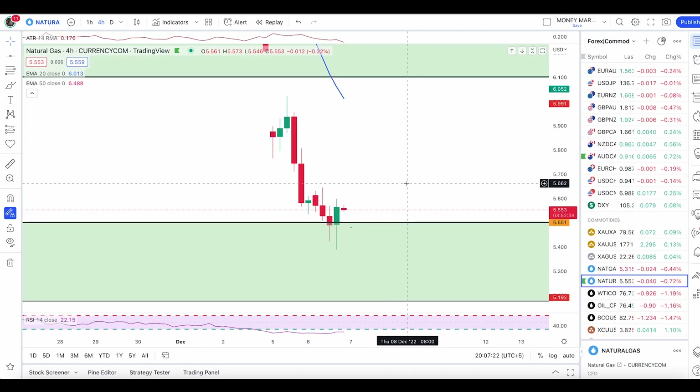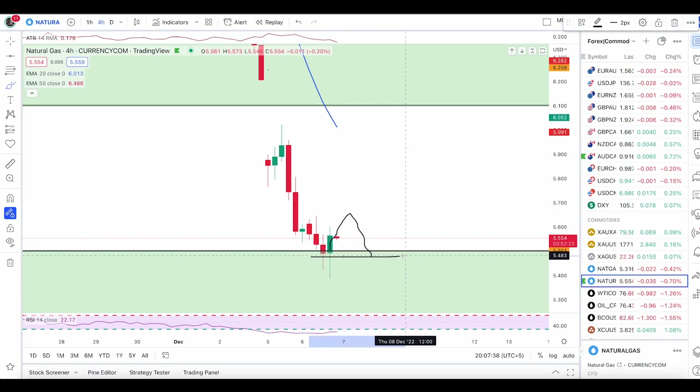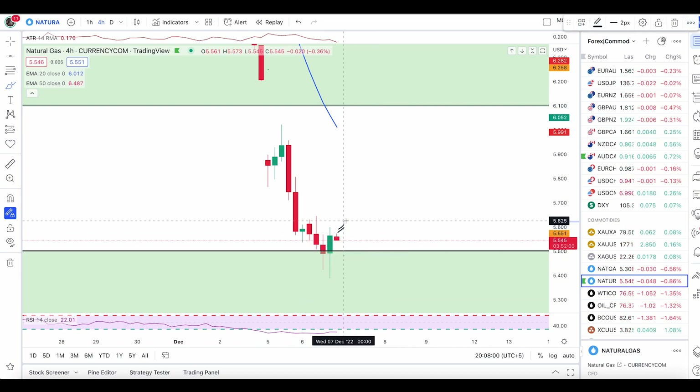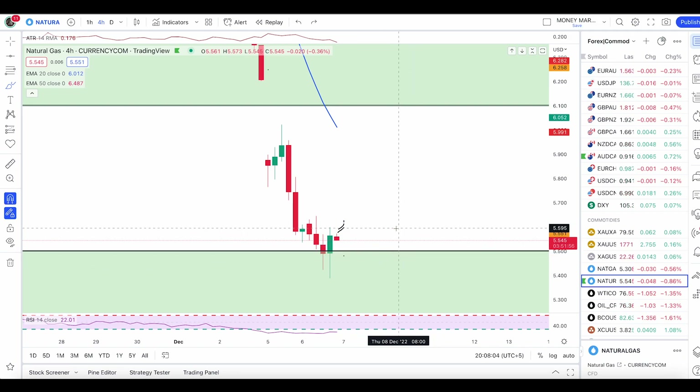I was going to send a trade alert to members, but since this is an invalid pattern, I'm not taking the trade at this point. Yes, the market is now oversold and it can still push up, but instead of entering here, I'll be looking to enter a double bottom trade. We might get a few candles pulling back and then pushing down before I enter.